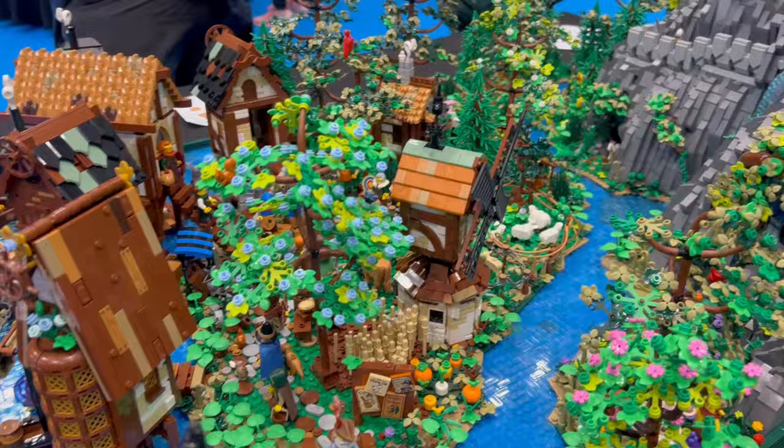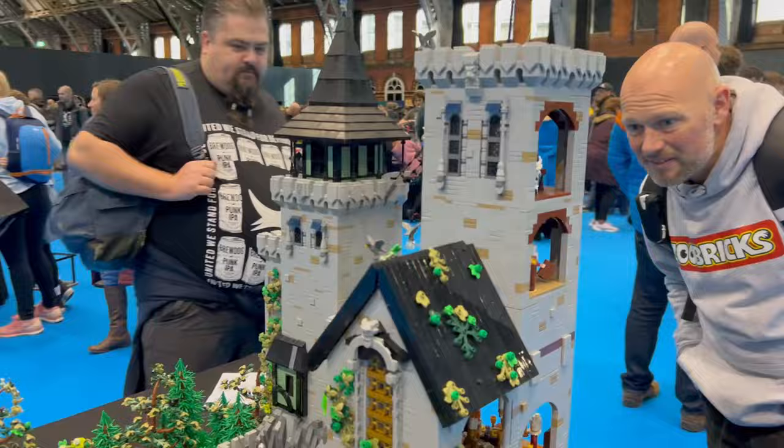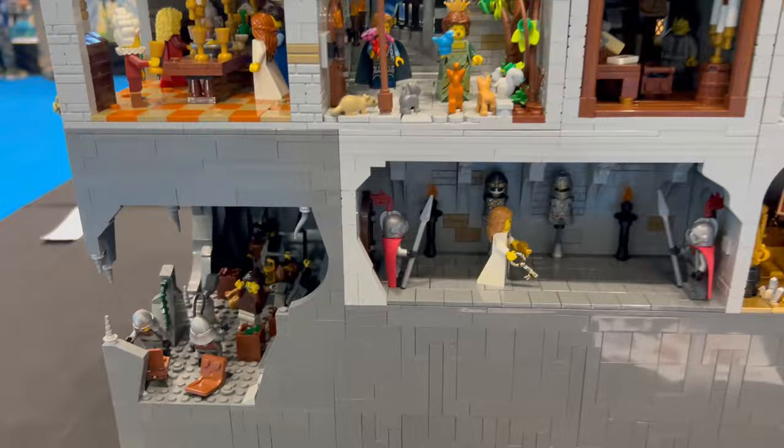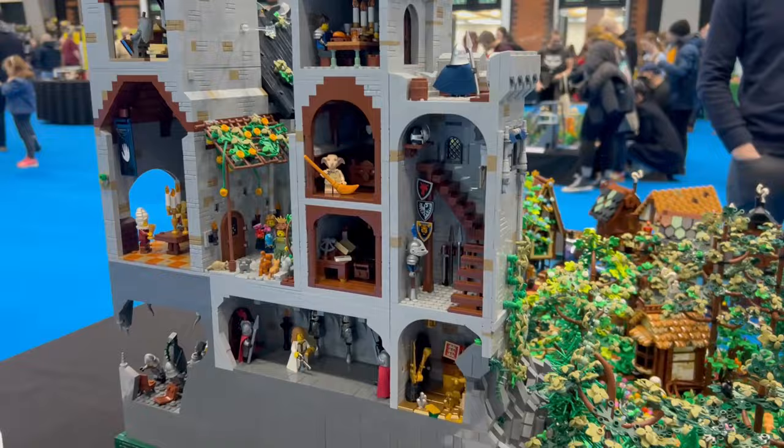This build was created by YouTuber Hi-T Toys, who was hanging around at the show speaking to people, which was really nice. It was cool to see her work firsthand — transporting it would have been quite challenging. She's probably got it broken down and mastered that; it's just the trees you'd have to put all in one box. But it was a very impressive, large build.